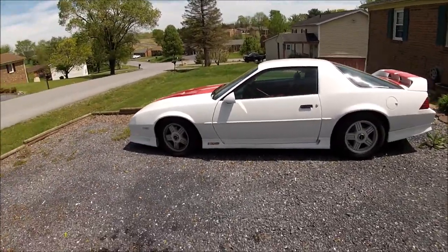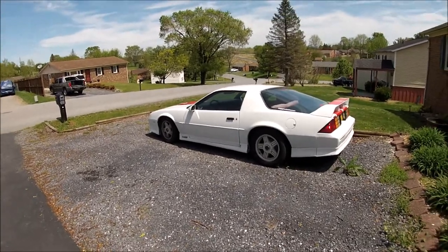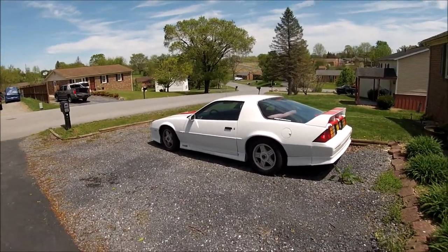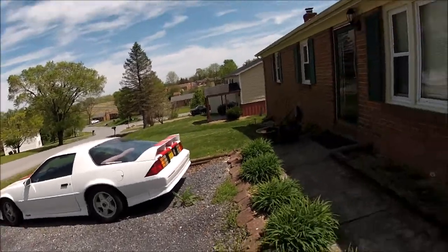Eventually it'll probably get an LS swap if I keep it long term, which is up in the air right now — I want to keep it but I don't know what's going to happen. Next, you'll see my supposed-to-be daily driver, which seems to always let me down.